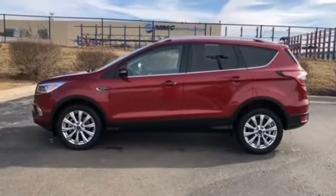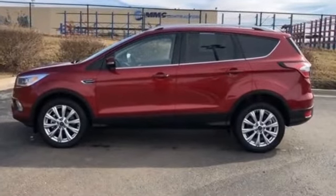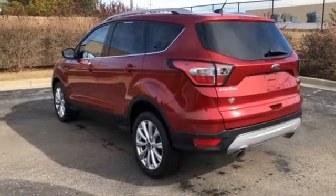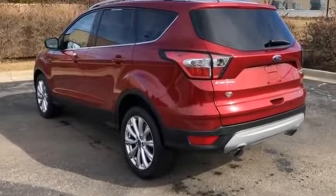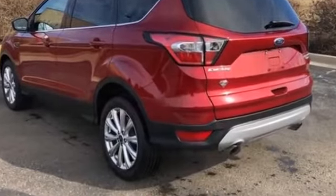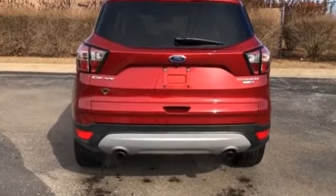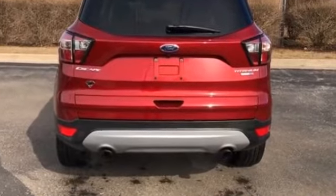2017 Ford Escape with less than 25,000 miles on the odometer. Fall in love with its many extra features, which include the following: parking aid sensor, power driver's seat, power passenger seat, power lift gate, brake assist, keyless entry, steering wheel audio controls.